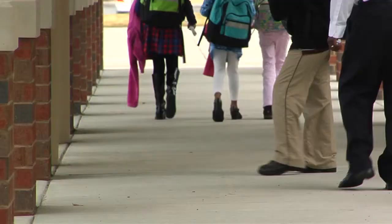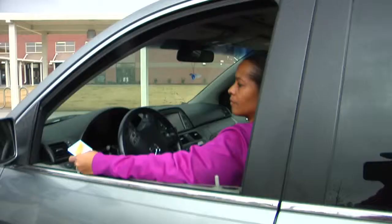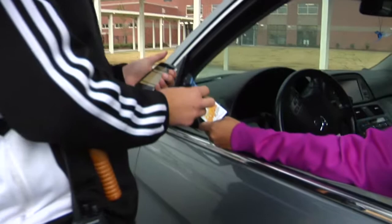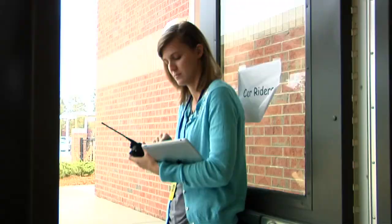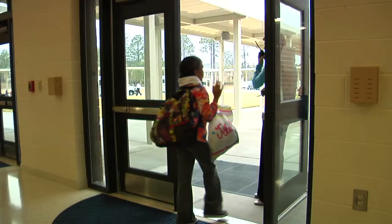Magner's Kid Gopher card starts a chain of events that ends with parents picking up their children safely. Here's how the web-based system works: the school scans a parent's card, the child's name appears on screen in the cafeteria, teachers verify the identity, and the kids head out to their waiting parents.